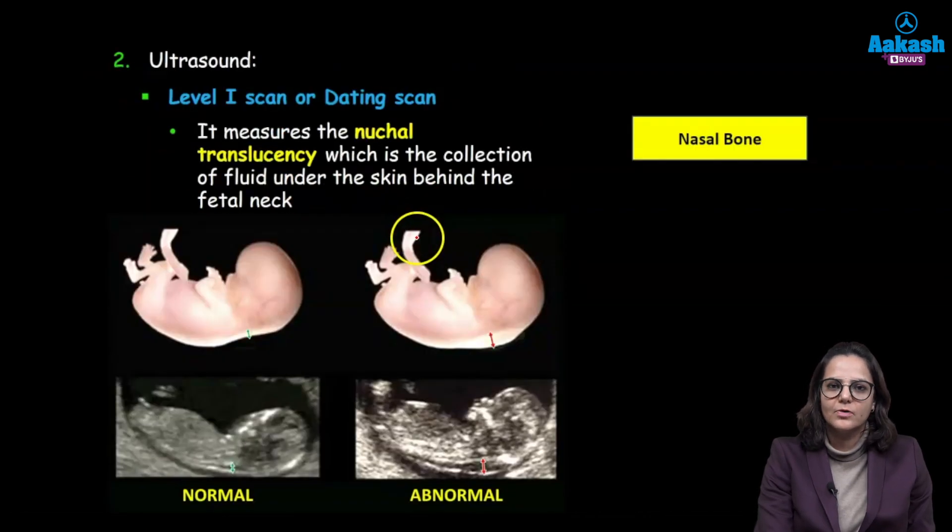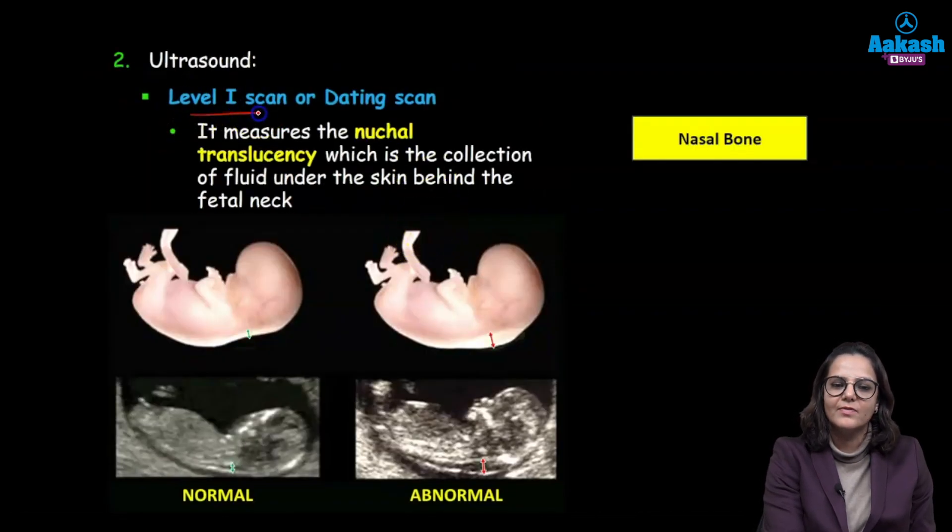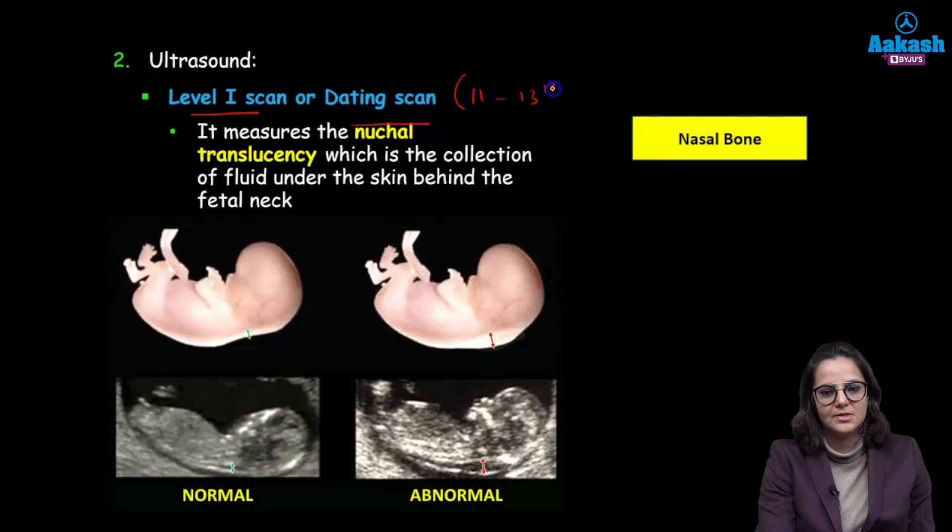Coming to the ultrasound, it is known as a level 1 scan or the dating scan, again done between 11 to 13 plus 6 weeks. Do not get confused with the viability scan, which is used to check whether the fetus is viable or not, and is done between 7 to 9 weeks.